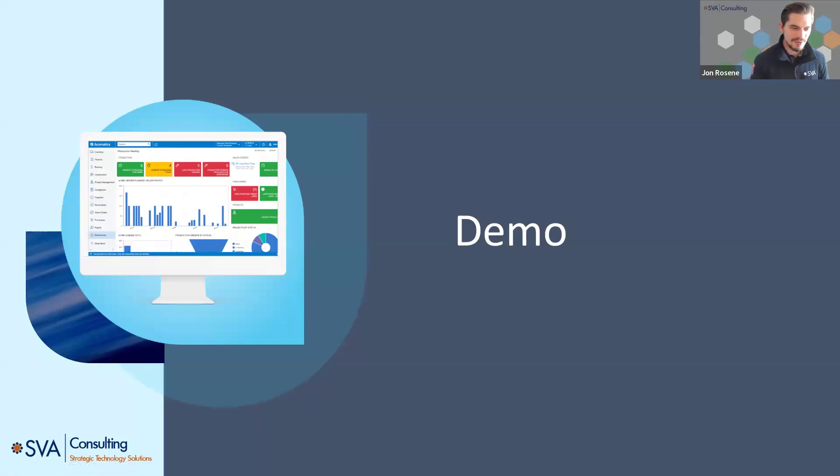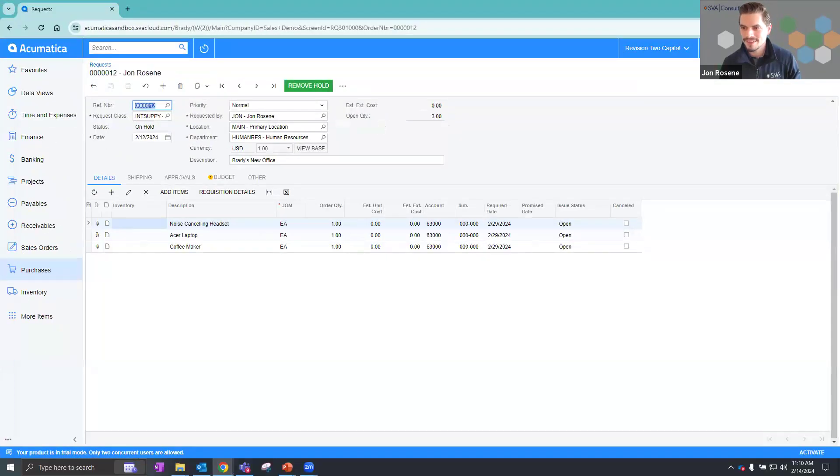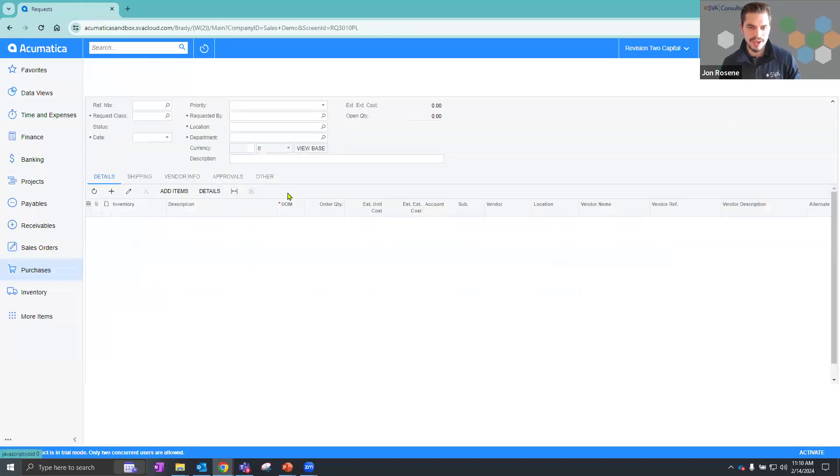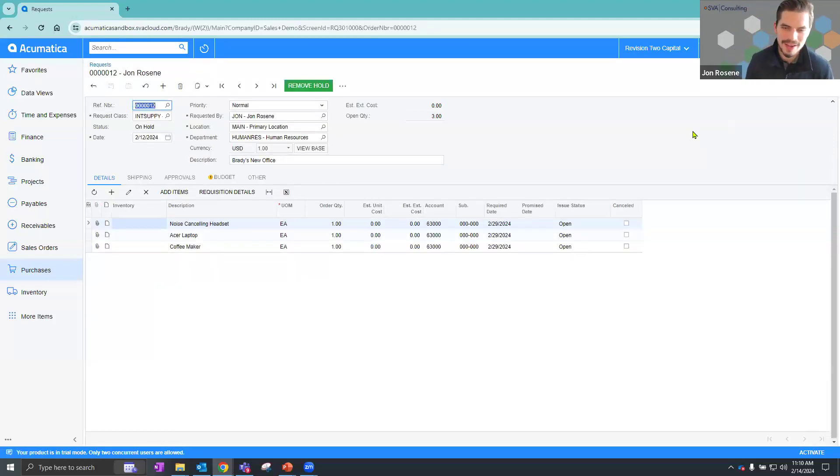Transitioning into the system — in Acumatica under purchases, we have request number 12. As an employee within the system, I'm creating a request on Brady's behalf to build out his new office. The request includes a noise-canceling headset, an Acer laptop, and a coffee maker. Brady wants to add an additional item — a 40-inch TV for work purposes. The requester only needs to enter the description; they don't need to know the inventory ID. The purchasing team provides that information further down the road.